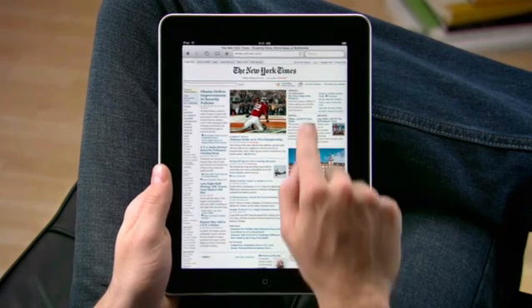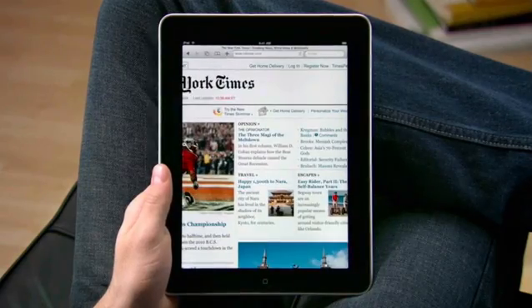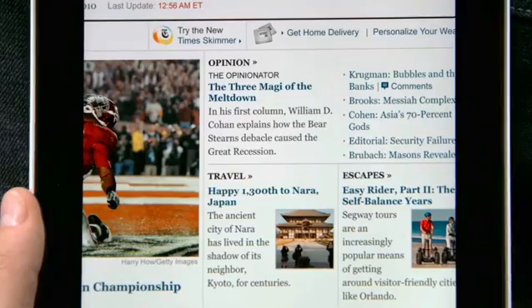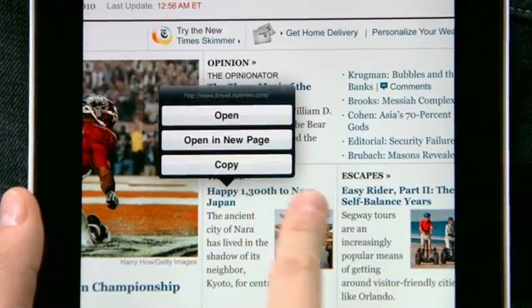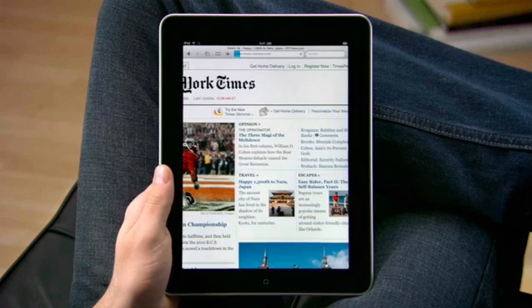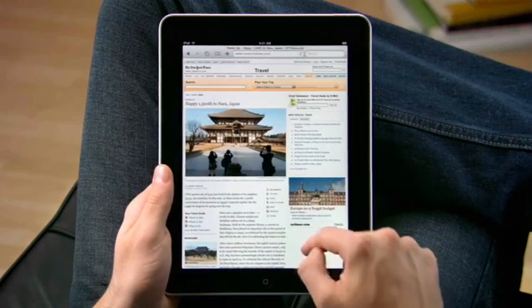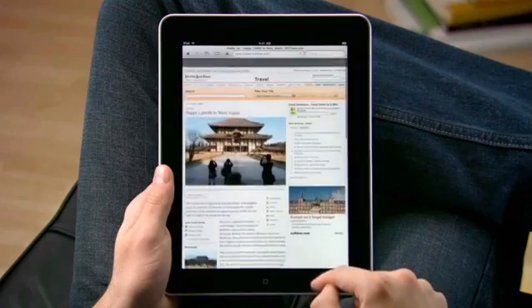Double tap to take a closer look. Navigating on iPad is as easy as touching. To open a link just tap on it, or tap and hold it for more options. When you have a multi-touch display this large, you feel like you're actually holding the web right in the palm of your hand, and the great thing about iPad is it adapts to how you want to use it.